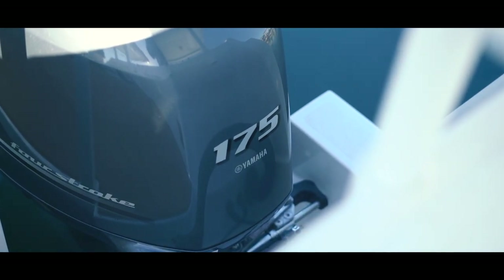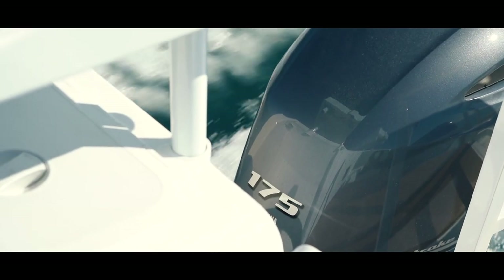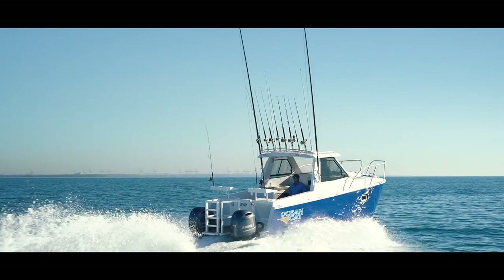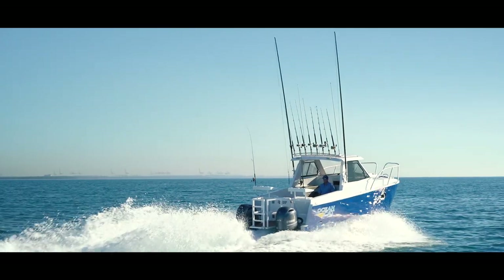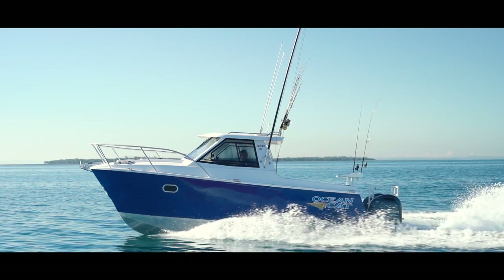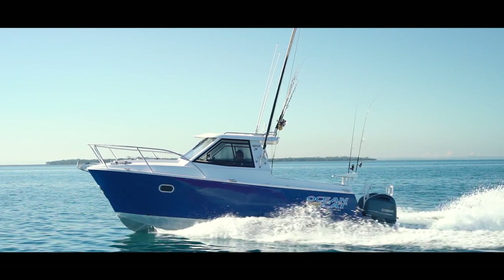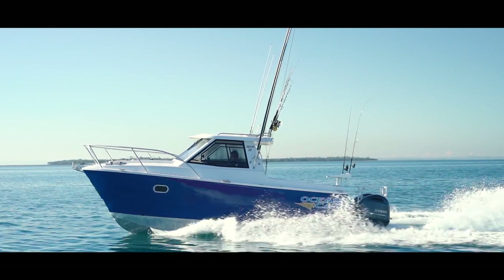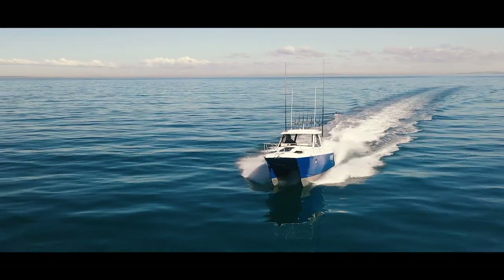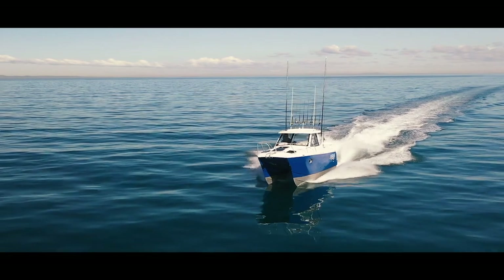The Offshore 26 is powered by counter-rotating Yamaha 175 horsepower four-stroke engines that can power this beast to a scintillating 40 knots, but will comfortably sit on 20 knots using a mere one litre per kilometre for both engines combined. With a fuel capacity of 660 litres, this boat offers a range of approximately 590 kilometres, depending on conditions and of course how hard you use this ride.